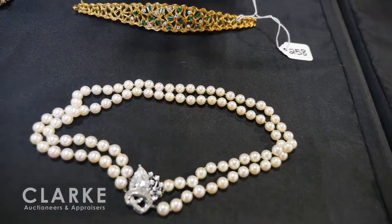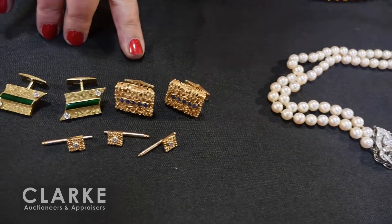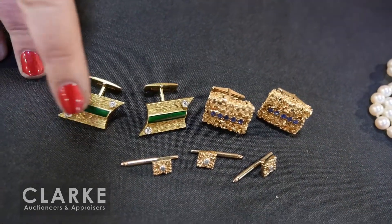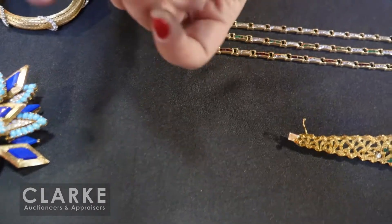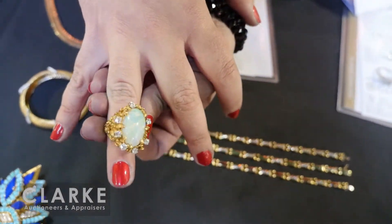We have a small men's grouping: 14-karat gold with sapphires, 18-karat with emerald and diamonds, and a three-piece little stud set. And here we have a large opal cocktail ring with a modernist setting and diamond accents to the surround.